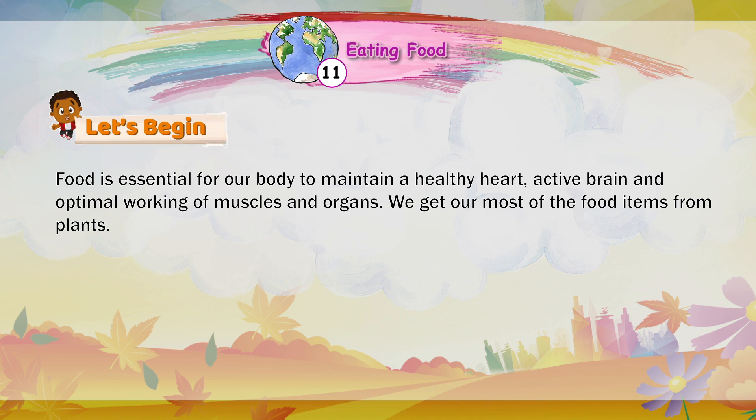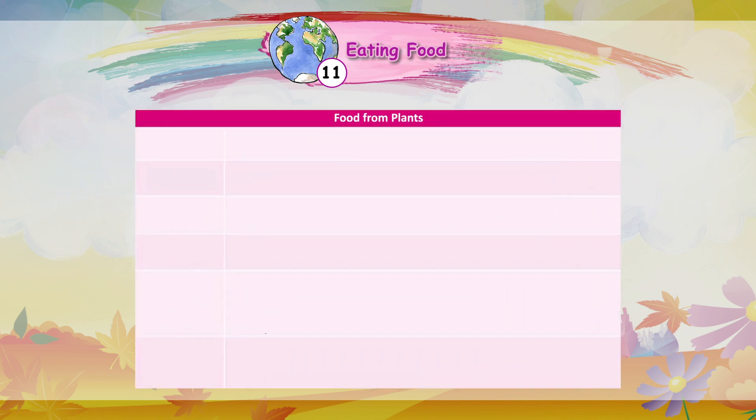We get most of our food items from plants. Let's see the chart of food we get from plants.